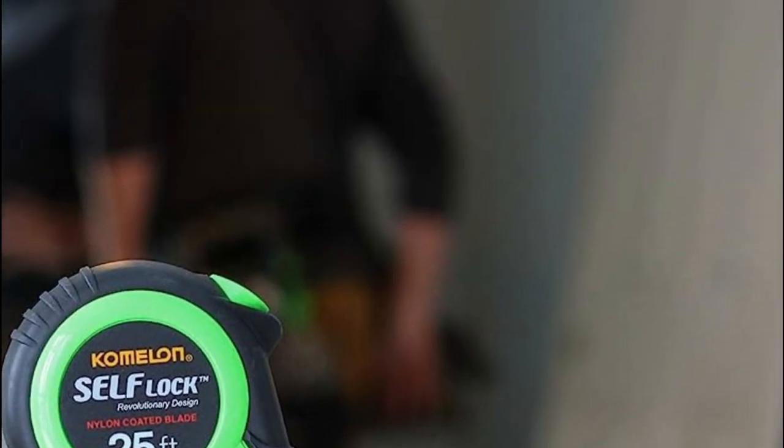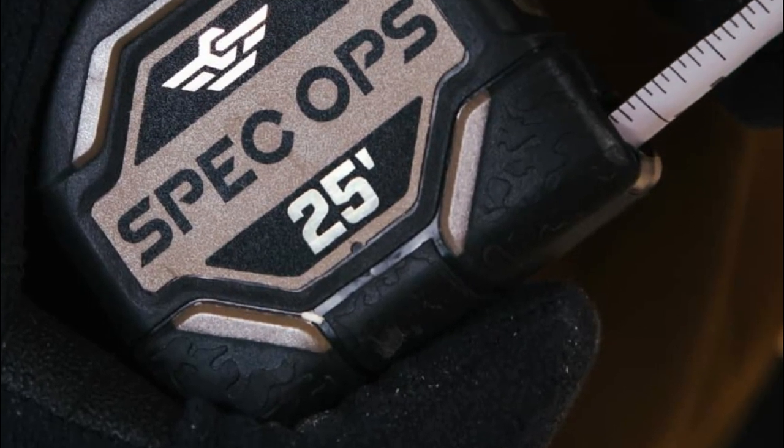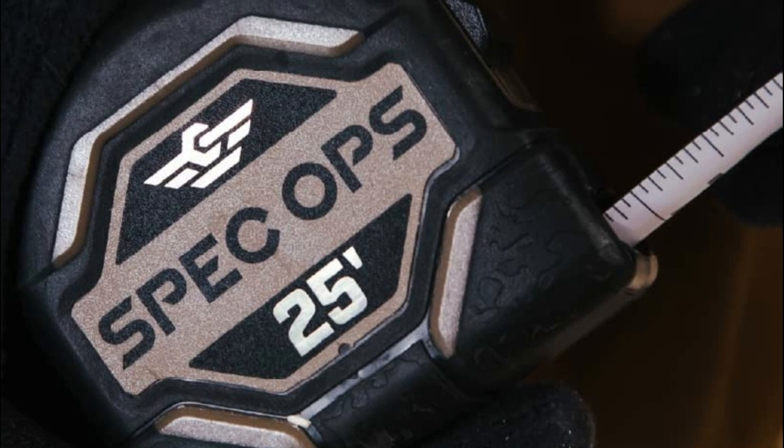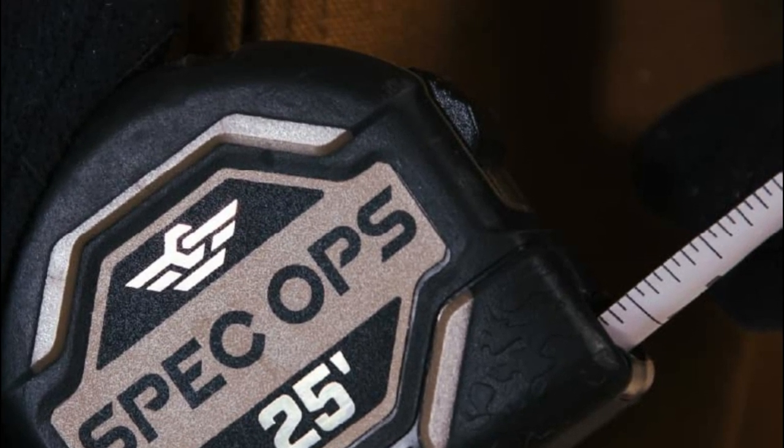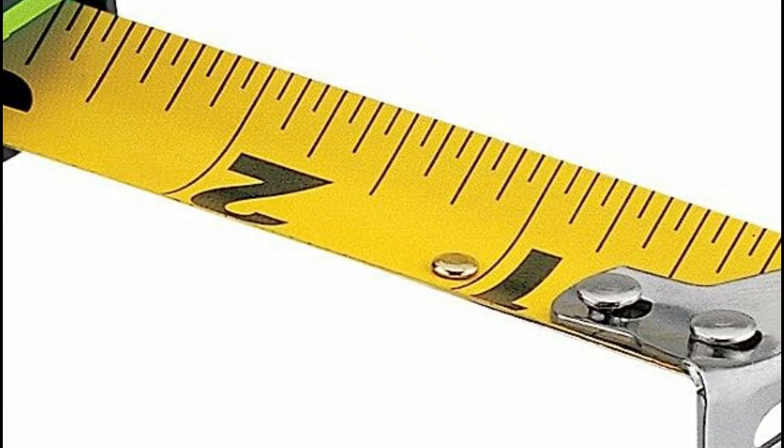A high-quality tape measure ensures precise and accurate measurements. This is crucial in various fields such as construction, carpentry, engineering, and interior design, where precise measurements are necessary for proper fitting and alignment.